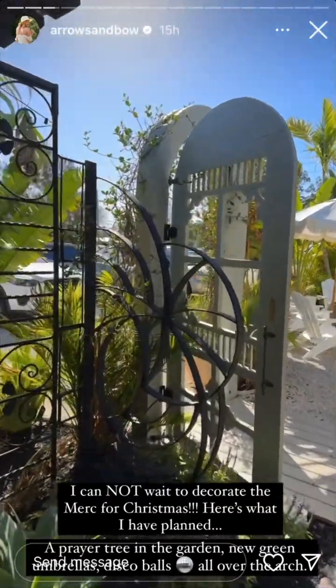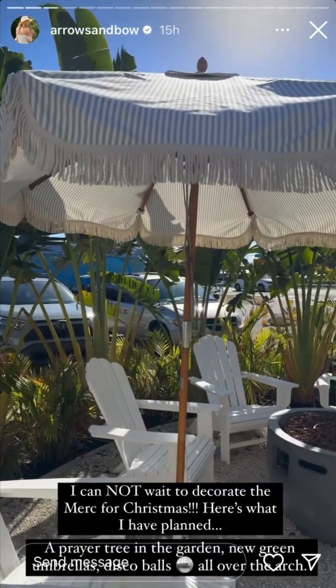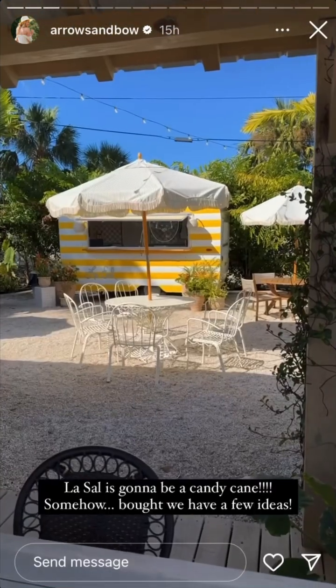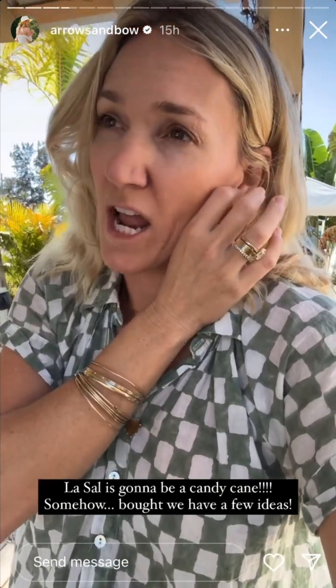All the umbrellas are going to get replaced — we have these gorgeous green umbrellas from Business and Pleasure. Then, wait for it, LaSalle is going to look like a candy cane! We ordered a few options and I might have to touch up the paint afterwards, but it'll be worth it. I have some tape and different adhesive stuff I'm going to try. I could have just painted the whole thing red with yellow stripes, but I didn't want to do that. So we're going to try it on Sunday — I'm so excited.